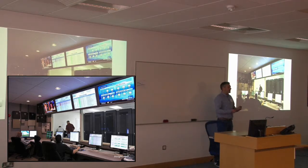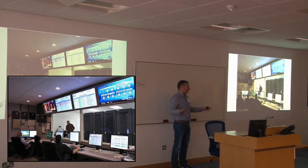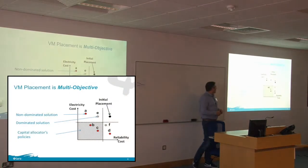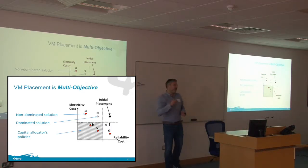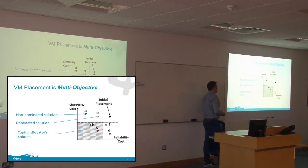In my situation, I don't do dynamic allocation like the two presenters before. It's totally offline — you can imagine a quarterly, monthly, or bi-weekly reorganization of the data centers. For that, you need to find the best or good placements, and you have to make sure that everybody on the team — the enterprise, the managers, the capital allocators at the different data centers — agrees with what you're going to do.